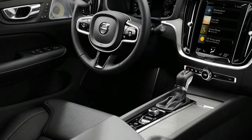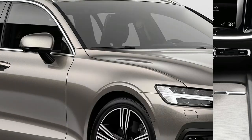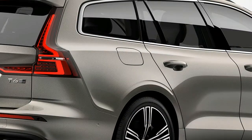The new V60 replaces the old seven-seater and sits on Volvo's Scalable Product Architecture, which also features on the V90 estate and XC60 SUV. This means that as well as petrol and diesel engines, electrification options could soon follow.